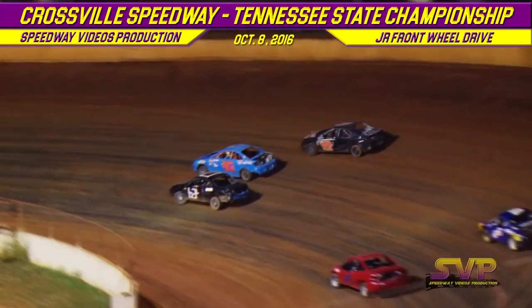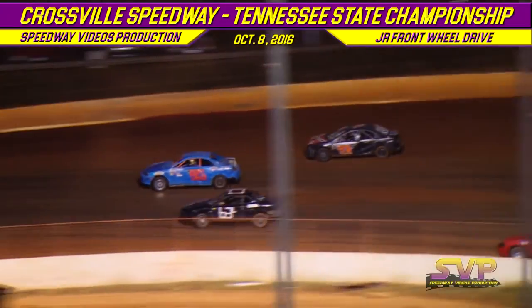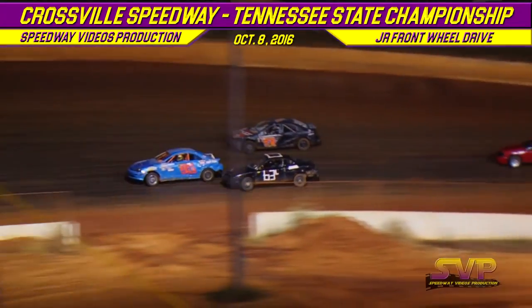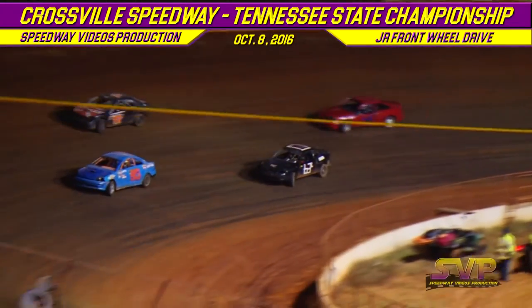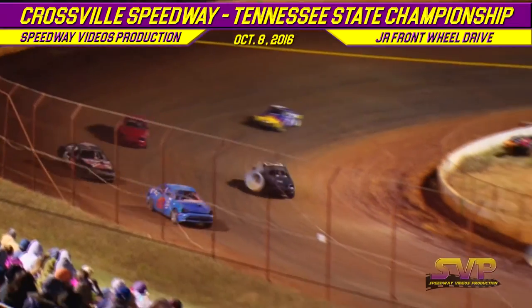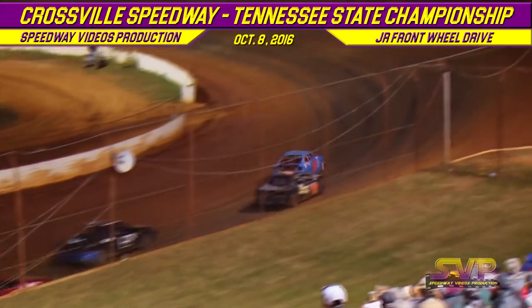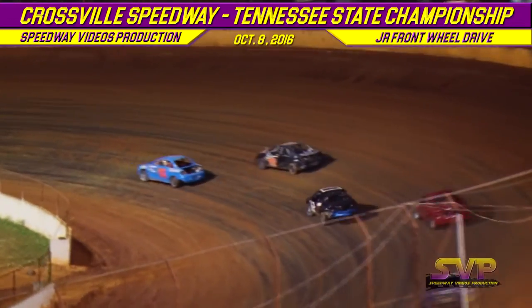They're beating them down in turn one. We're three wide down in turn number two. That's going to be the H95 of Hunter Withers jumping out front, but Chris Copeland down there on the bottom side trying to make it work, but cannot do it. Slides back to the second spot — still out front, the H95 of Hunter Withers.